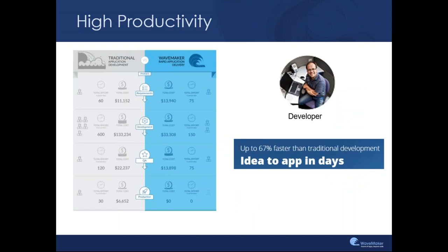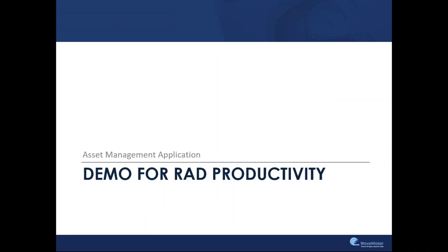In a nutshell, what we're looking at is a high productivity application development environment where we see as much as up to 67 percent faster development and reduction in effort in various use cases and scenarios across our enterprise customers. With that, let's jump into a first demo where we'll show you how you can start developing applications using this visual drag-and-drop approach.